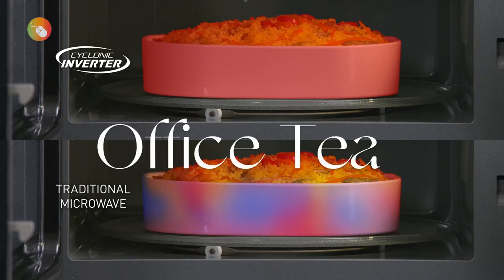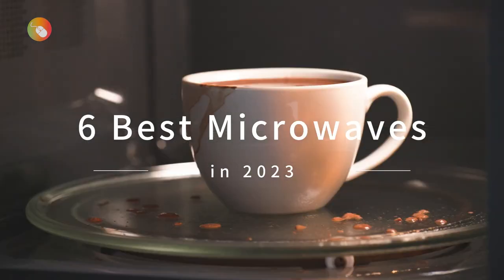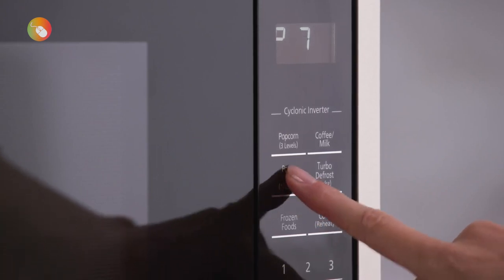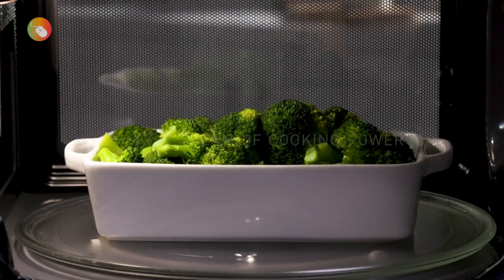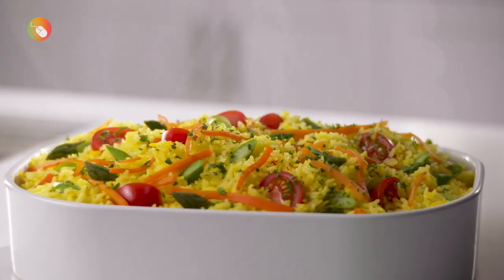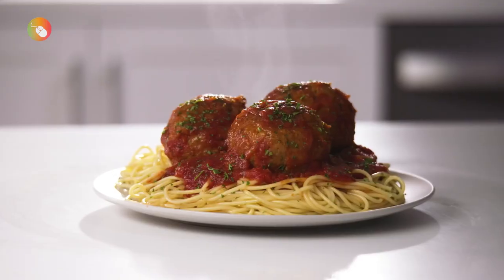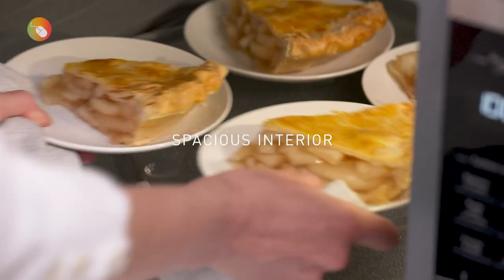The microwave oven has become one of the most essential and convenient kitchen appliances relied on by home cooks today. Modern microwaves are now capable of more than ever, featuring settings for convection cooking, grilling, steaming, and more. They also come in a range of forms and sizes, from small models designed to sit on a countertop to larger ones that can be mounted over the cooking range or built into walls or cabinetry. Whether it's used to reheat leftovers, steam veggies, or cook, a microwave oven is indispensable.